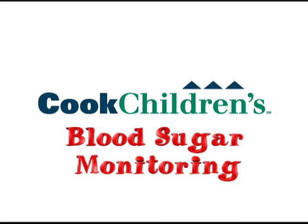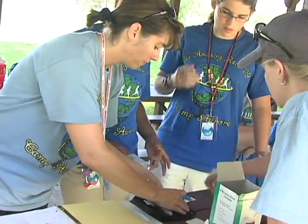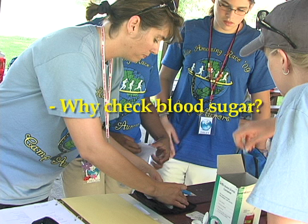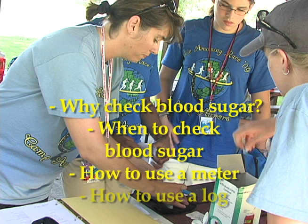Blood sugar monitoring is one of the most important parts of managing your diabetes. This video segment will discuss why you check blood sugar, list when to check a blood sugar, describe how to use a blood sugar meter, and review how to use a blood sugar log.